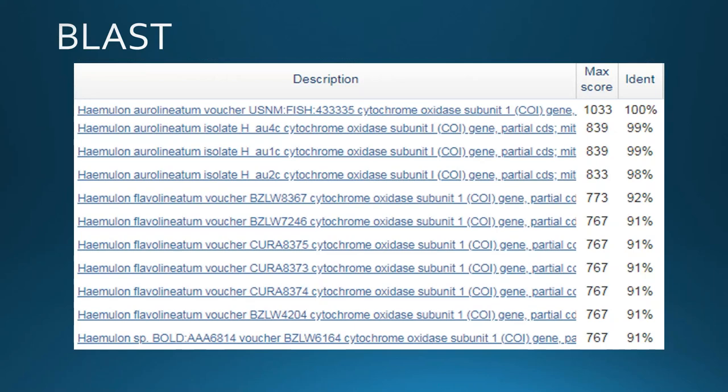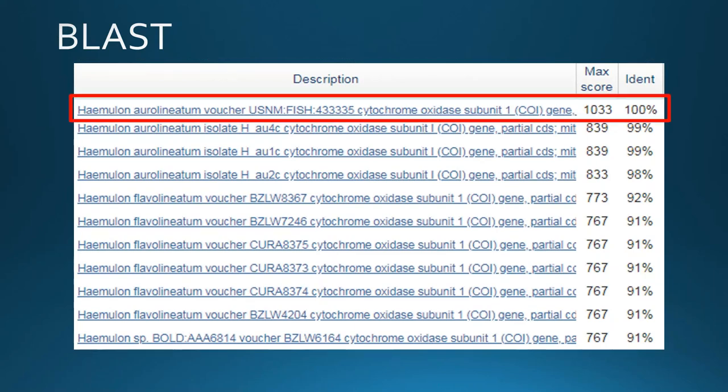In this case, the top match was Haemulon aurolineatum, or tomtate, at 100%. We required a 98% species ID to confidently assign a species. If the top match was below that threshold — say it came back at 92% — then we would keep it conservative with either a genus or family ID, depending on what the rest of the matches look like.